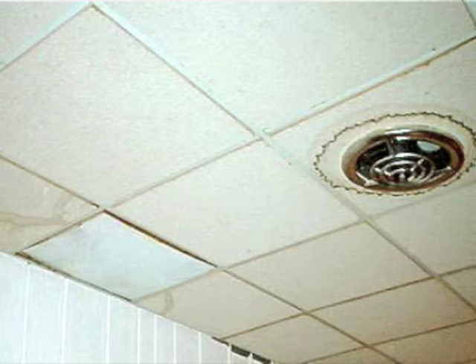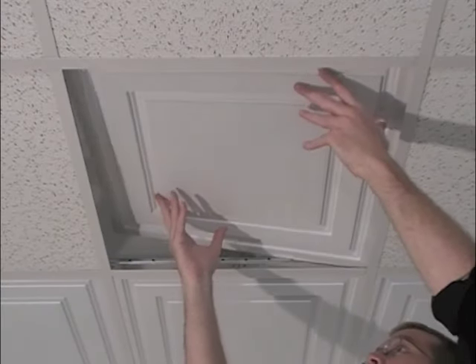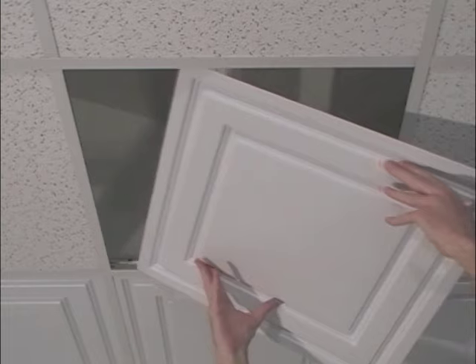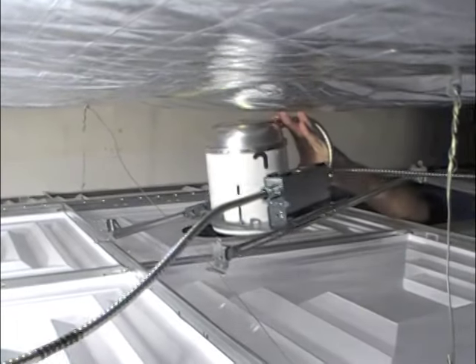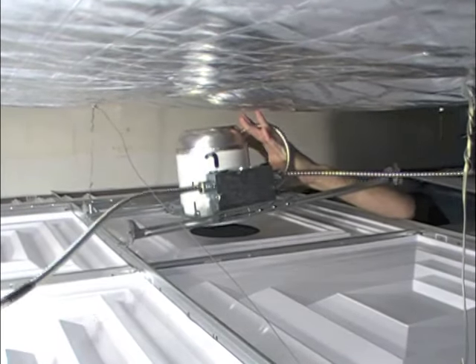Got a persistent roof leak? With a suspended ceiling you just replace the tiles, and if they're Sealum tiles, which don't stain or absorb moisture, you just clean them and put them back up. Want recessed lighting? With a suspended ceiling it couldn't be easier.